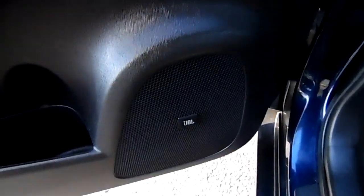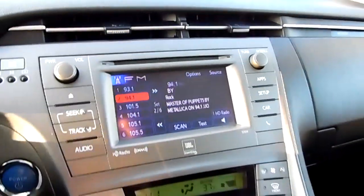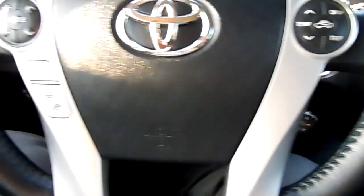Power seating. JBL sound system. Good display area. Very nice vehicle. Heated seats under there. Cruise — everything you would expect.